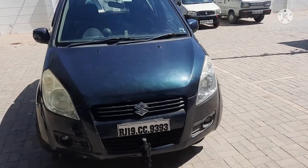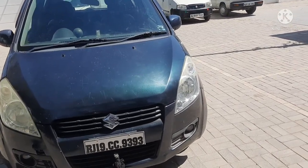Hello friends, welcome back. I am going to review this car today.